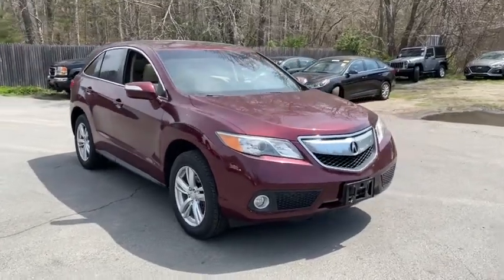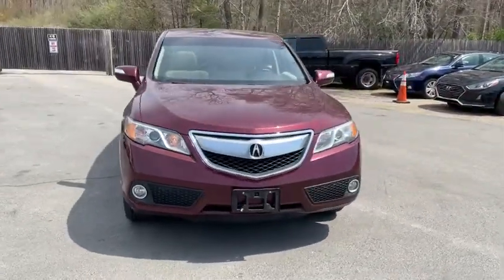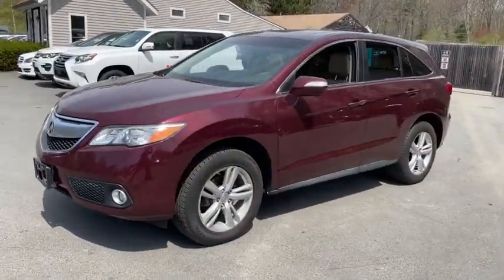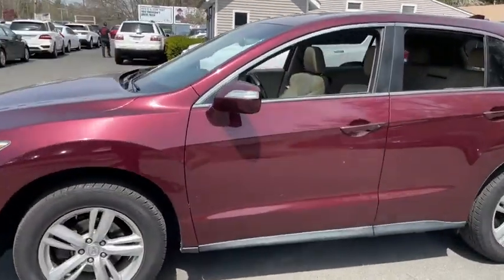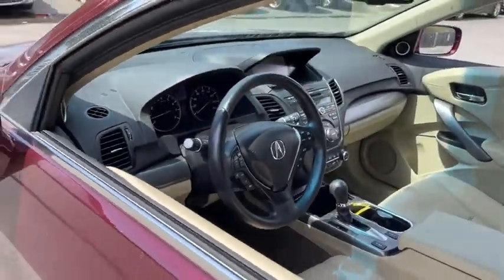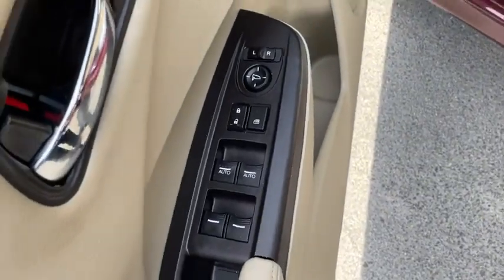Make a great choice today with the 2013 Acura RDX. Viewed as Acura's answer to BMW's sporty X3, the RDX offers a stylish interior, plenty of sport, and a nice amount of utility. This vehicle has less than 75,000 miles.